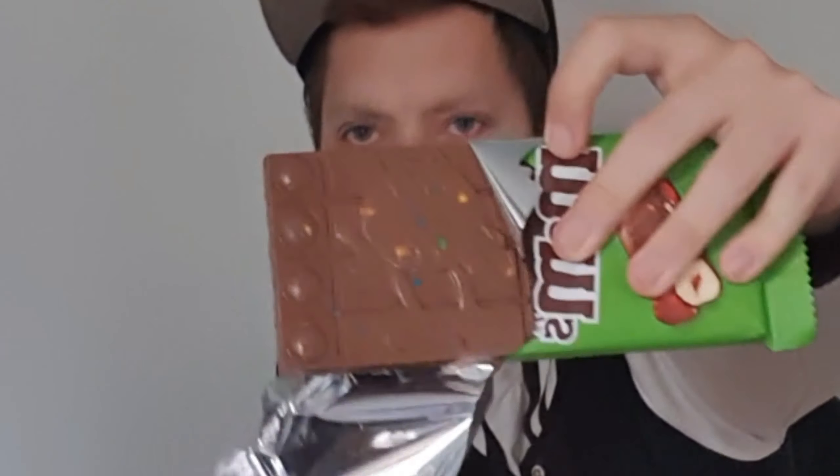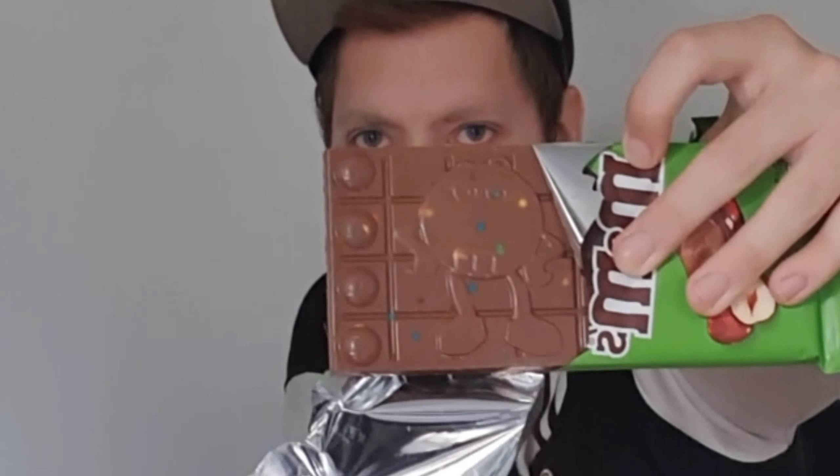The first one we're going to try is the hazelnut M&M chocolate bar. Let's just get this open. Woah, you can smell it as soon as you open it. And look, it's really cool — it's got a little M&M character on it. Let's just snip off a piece and give it a try. Let's give it a smell test — it just smells like chocolate. Let's snap off a piece before it melts.